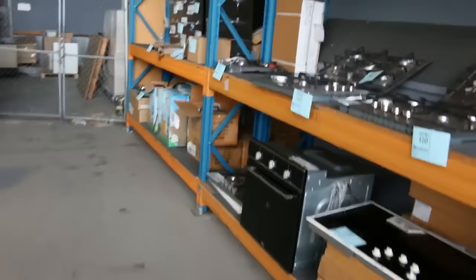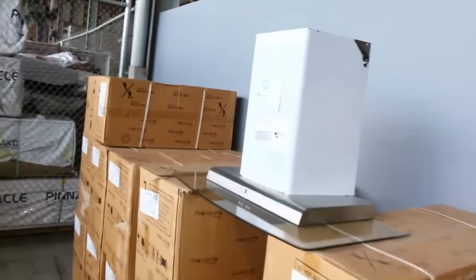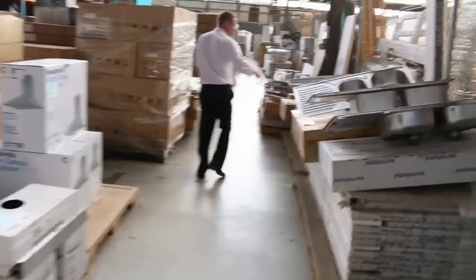Bathroomware down the back here, more dishwashers, oven and cooktop sets — stacks and stacks. Heaps of rangehoods, probably about ten different styles of rangehoods tomorrow, shower screens, frameless shower screens, and lots and lots of sinks — look at all those sinks.